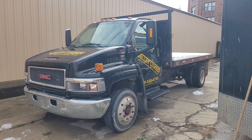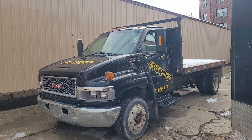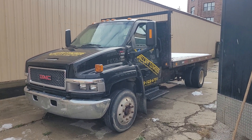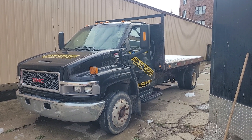Hi folks, this is Tim with Narhe Auctions. This is the 2005 GMC C4500 with a Duramax diesel. It's got an automatic transmission. This truck's only showing 73,000 miles on it — just a little over 73,000 and change.